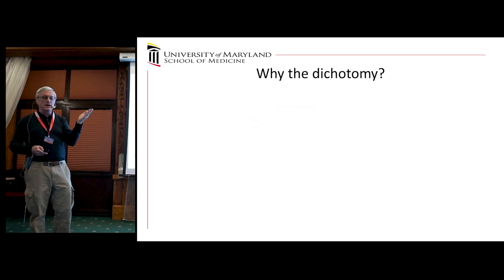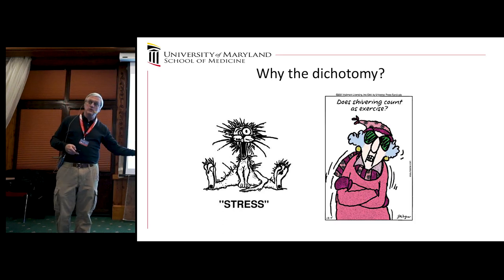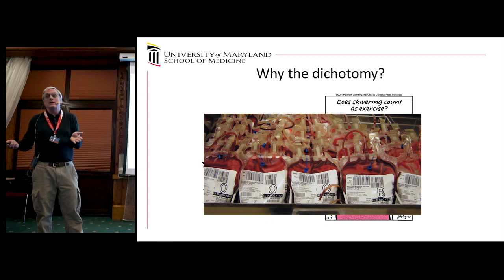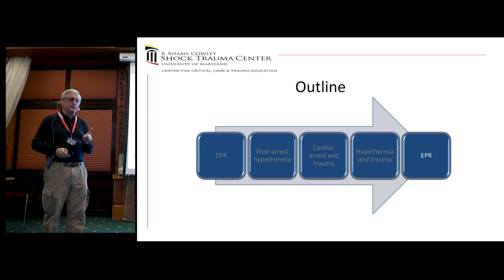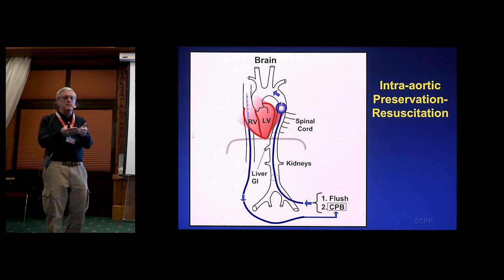Why is this different from what we see in patients? Our animals are all under anesthesia — they don't shiver — while patients do. Our animals get their own blood back; humans get blood bank blood. I've never really convinced anybody to try a randomized trial of mild cooling for trauma patients in shock. But this is quite different from the patient in cardiac arrest from trauma, and so now we're getting into EPR, where we clearly think we need to get much colder.